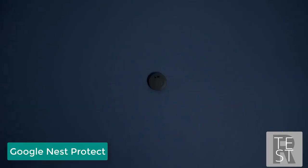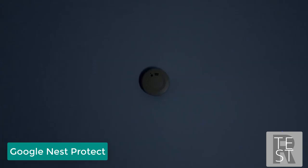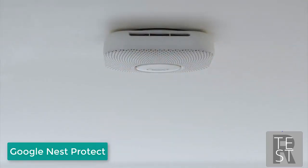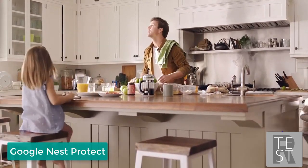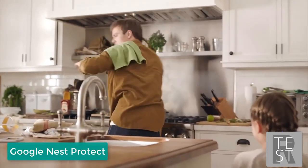Have you ever wondered, is that thing even working? Oh, it just blinked red — is that bad, should I be worried? Why do we put up with this? Meet Nest Protect. It's designed with advanced technology to detect smoke and carbon monoxide, and can give you an early warning before an alarm sounds: 'Heads up, there's smoke in the kitchen.'